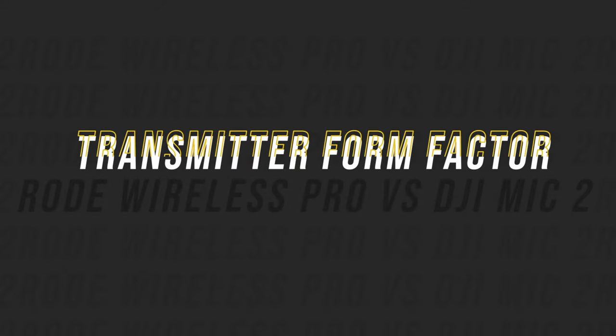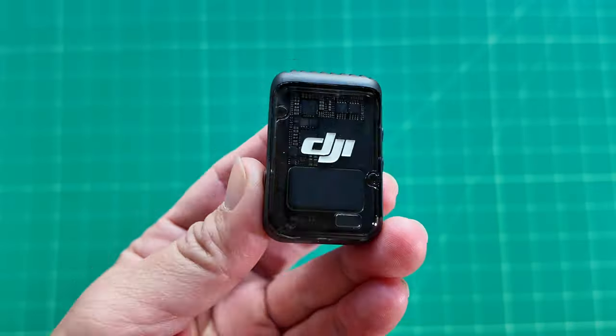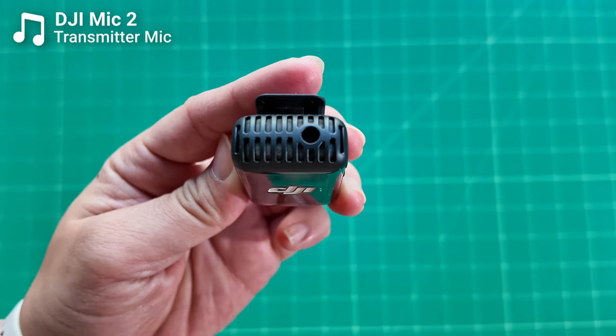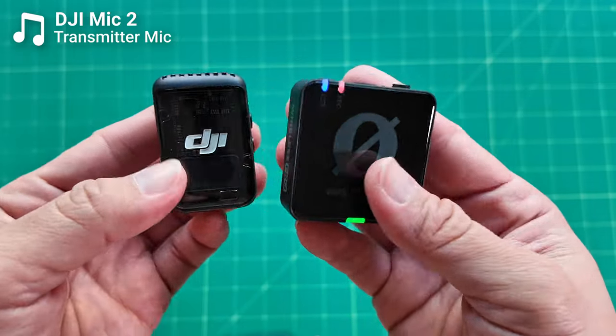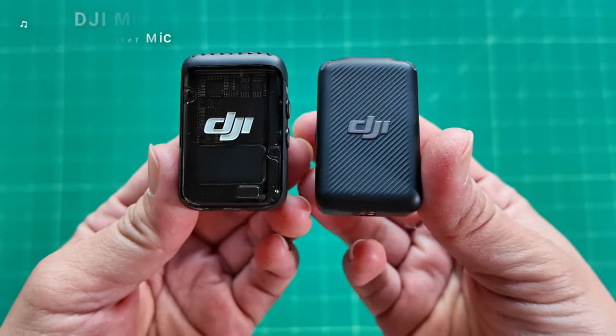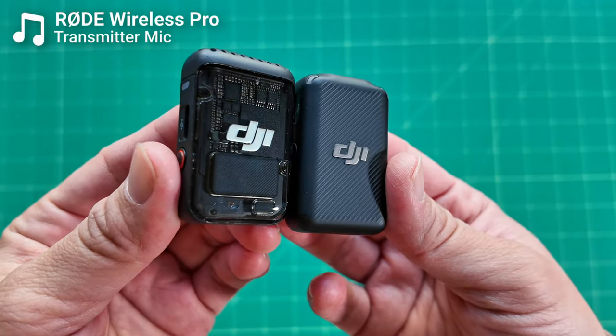Now let's talk about the overall form factor of both mic systems. I also have a plane going overhead, so it's a good test to hear how well these microphones isolate my voice. In terms of form factor, the DJI Mic 2 is super small and compact relative to the Rode. It's pretty much the same size as the original DJI Mic — there's a slight size difference and the Mic 2 is a little bit bigger, but they're still very small.